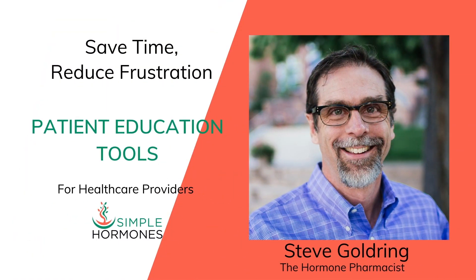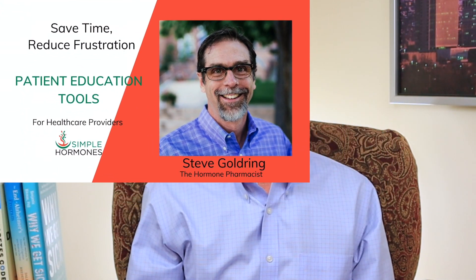I'm Steve Goldring from simplehormones.com. I help patients and healthcare practitioners with easy-to-understand patient education resources. When I talk about hormone doctors, I'm specifically addressing providers who believe in hormone optimization — a concept that's a little different than hormone balancing, and also different than giving the lowest possible dose of hormones for the shortest amount of time.